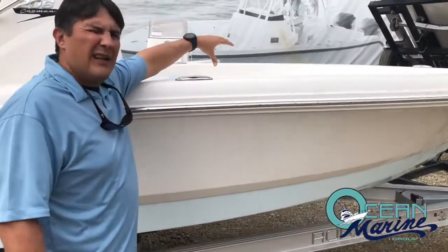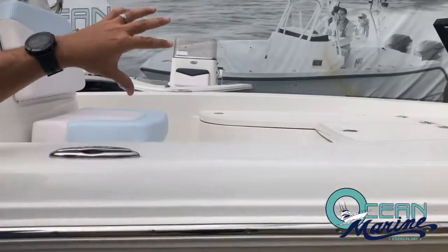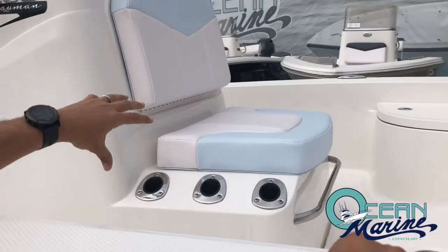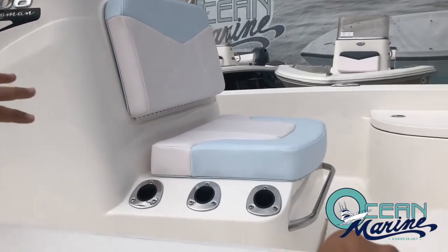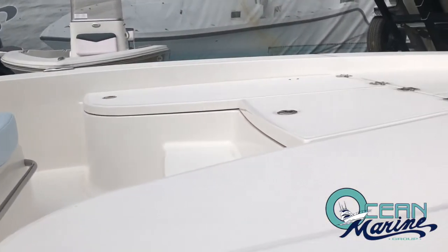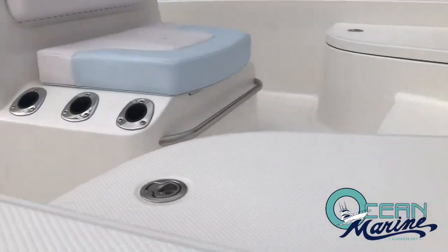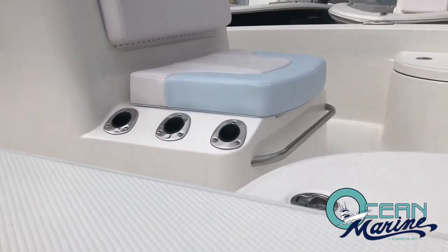Got a massive forward deck for your fishing with all kinds of storage. We've got a great console seat here, got a cooler underneath the console seat, plenty of rod storage, got a designated anchor locker in the back. You can also add casting chairs to the forward on this boat.